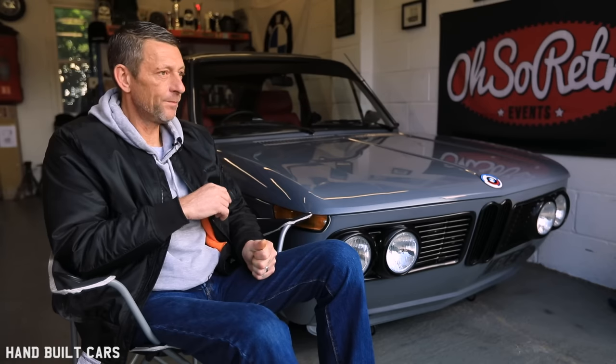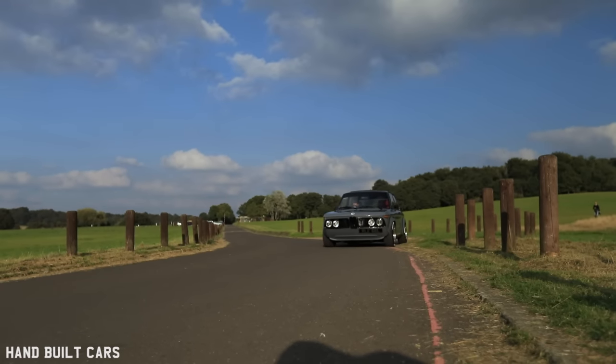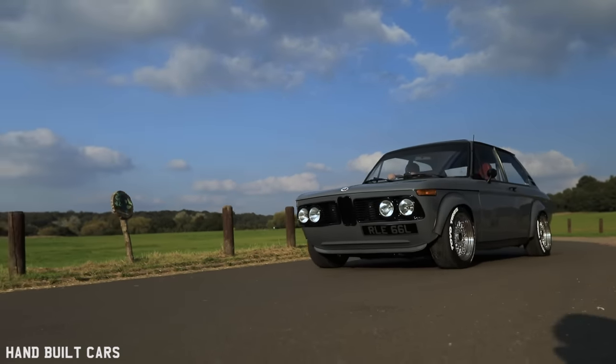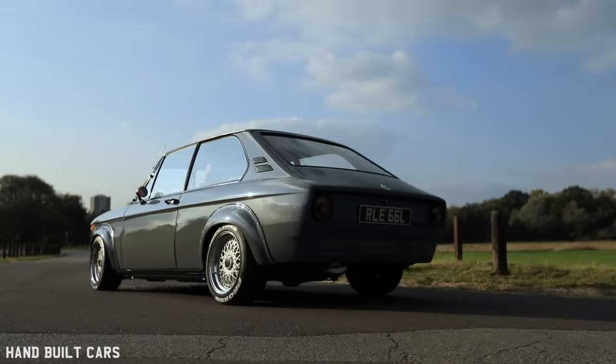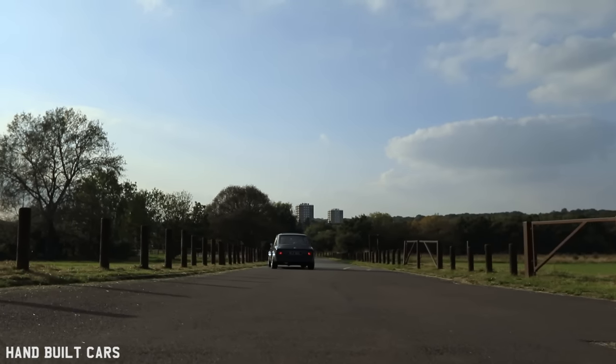Originally the car was Polaris Silver, and silver is not my thing. If I was just going to restore it back to factory spec I would have stuck with silver, but I was going down the modified route — restomod, whatever you want to call it. I was looking at BMW metallics and couldn't decide. Then one day driving to work, a Ford RS Focus drove past me in that grey, and I thought, that is the colour. I did some homework and found out it's Ford Stealth Grey. Even though it's a modern colour, it looks like an old colour and it suits the car so well — it shows the lines nicely. I think I made the right choice, and a lot of people agree.